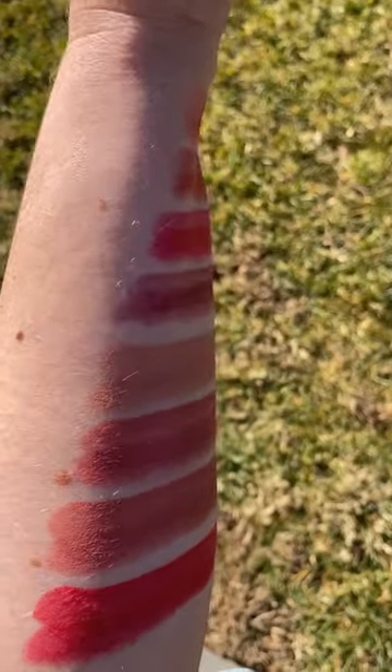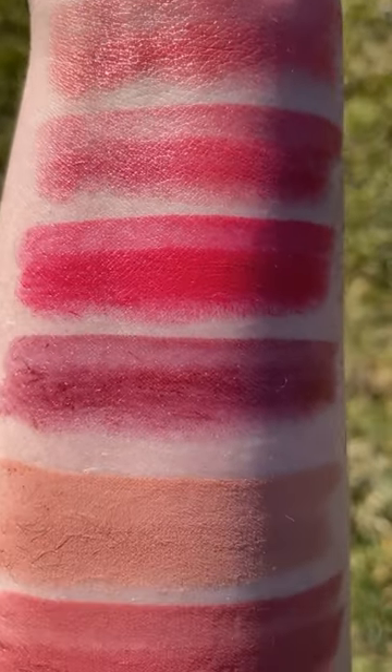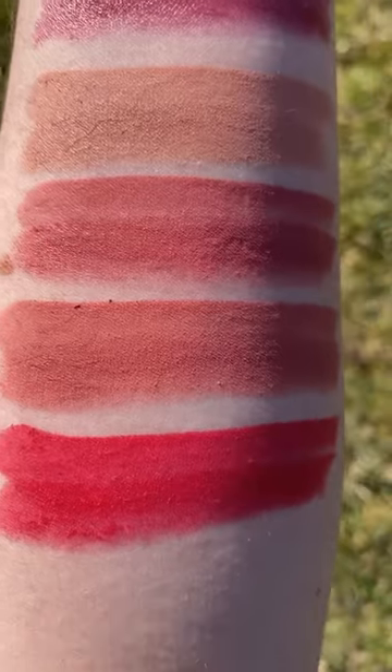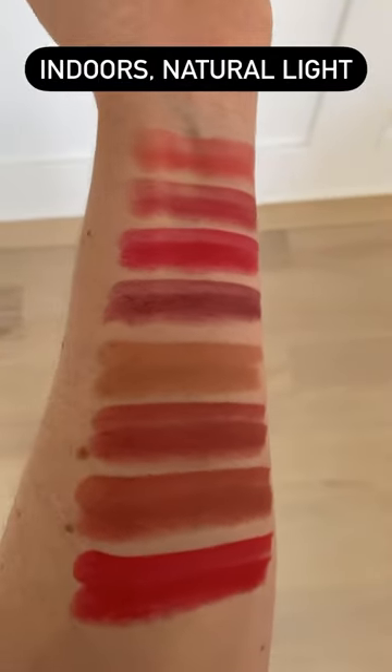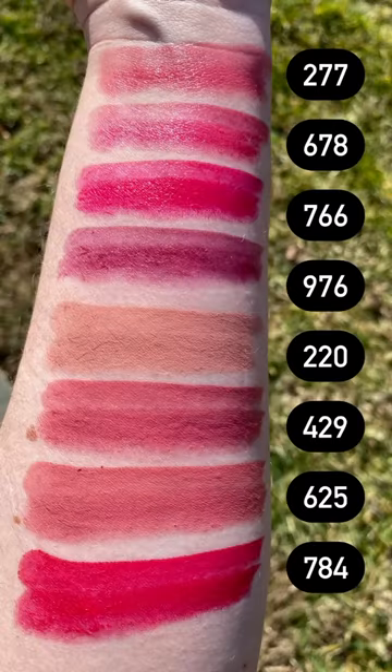The new lipsticks retail for $49 US dollars and are available on the Dior website. We have a range of colors and I will have a full extensive video on YouTube very soon.